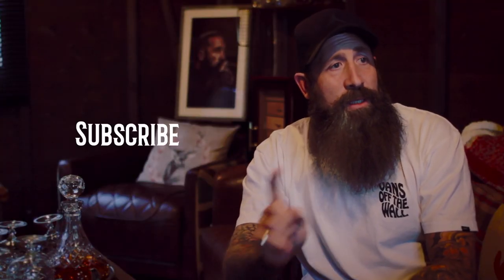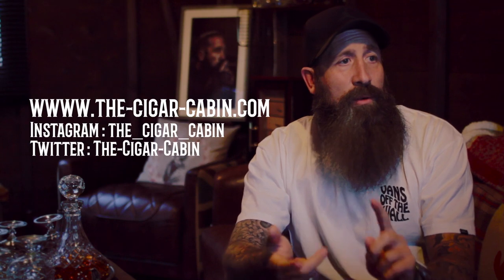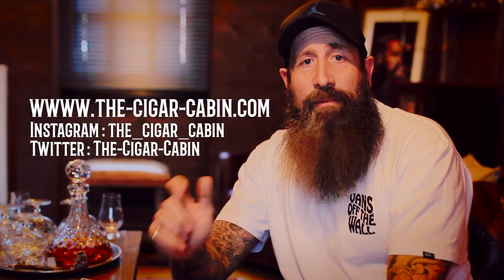Good morning, welcome to Cigar Cabin. I'm Des, this is episode number three. Make sure you check out episode number two - last week we did the Gurkha Coast, so check that one out. Please make sure you subscribe and hit the notification bell to let you know when the next video comes out. Also check out our website, Instagram, and Twitter.